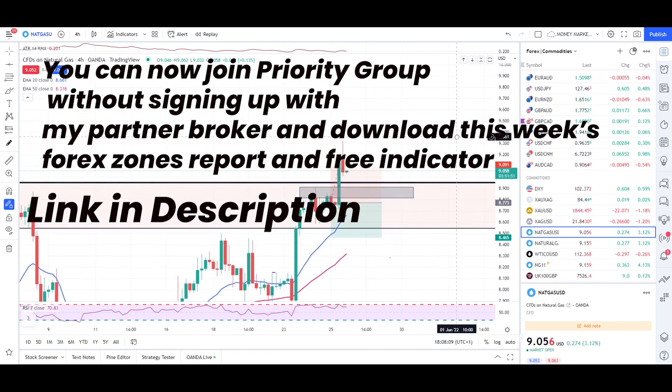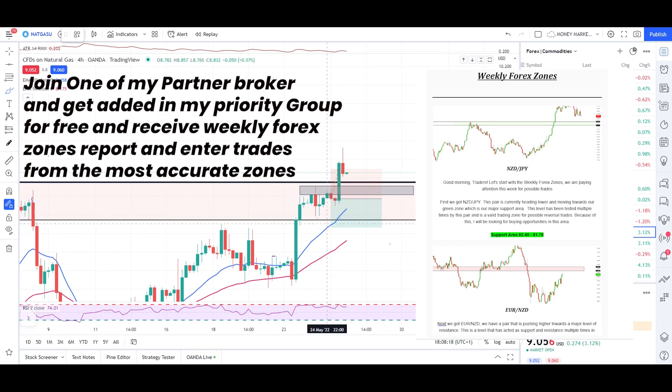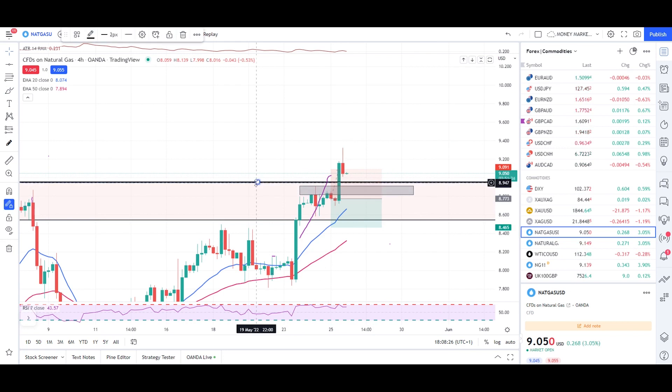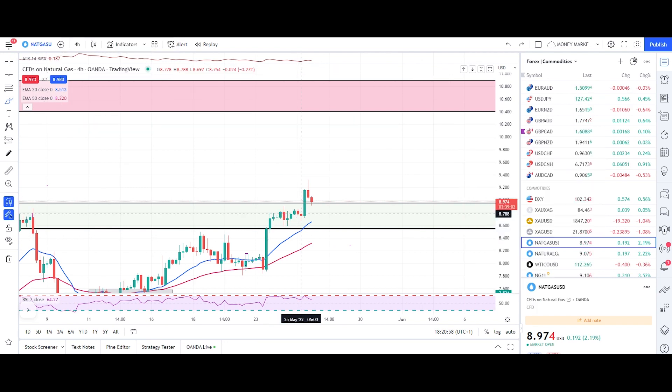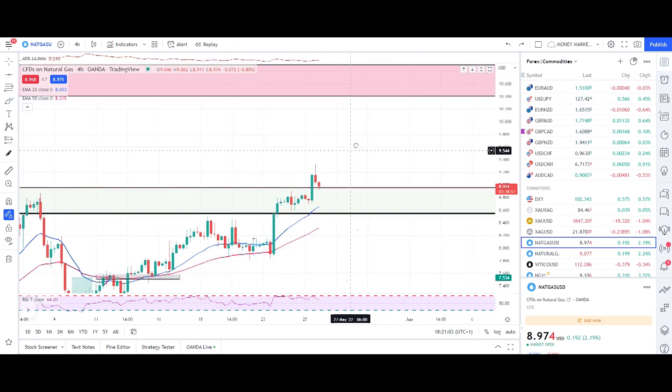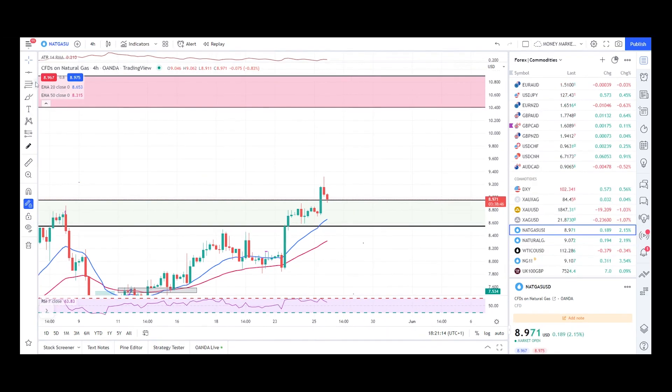Now, what to expect next from natural gas? The rules of the market state that if the market breaks above resistance, that resistance turns into support. The market has now broken above the previous resistance, which will turn into a support zone. If the market breaks and closes above a previous resistance level, that becomes a buying or support zone. Using Fibonacci, I'll mark my zone from the first level of support.